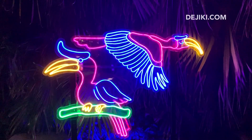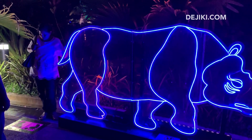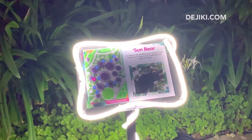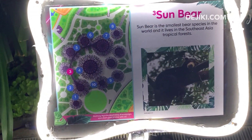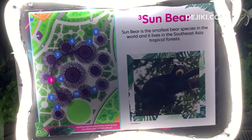Some of these look mildly interesting, but the rest of them — I have no words unfortunately. Every animal has an information board, and there's also a map for you to find the 10 animals in the neon lights version.